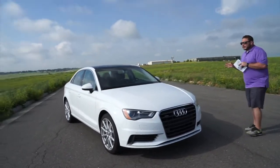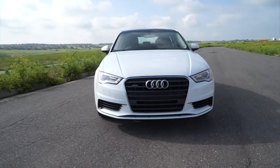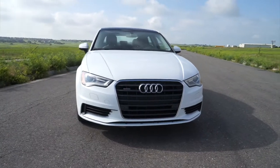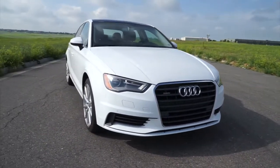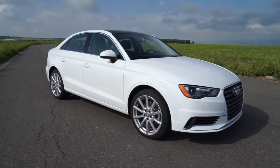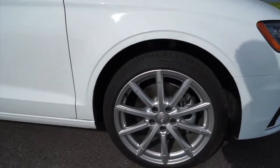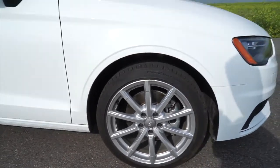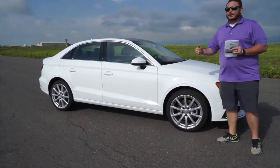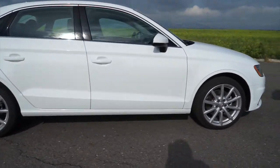As most Audi fans or luxury market shoppers know, the A3 came out — I believe it was 2014 or 2015 model year — completely redesigned from the ground up. We actually went to the launch on this vehicle; it was absolutely fantastic. It's similar in size to the BMW 2 Series or the Mercedes-Benz CLA. It has great handling and great styling.